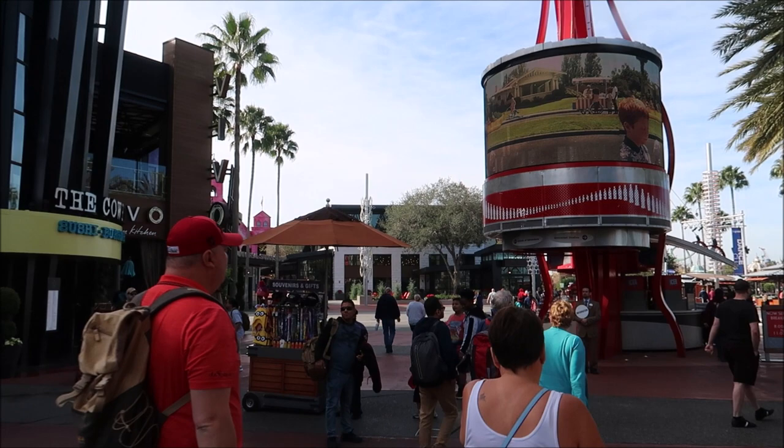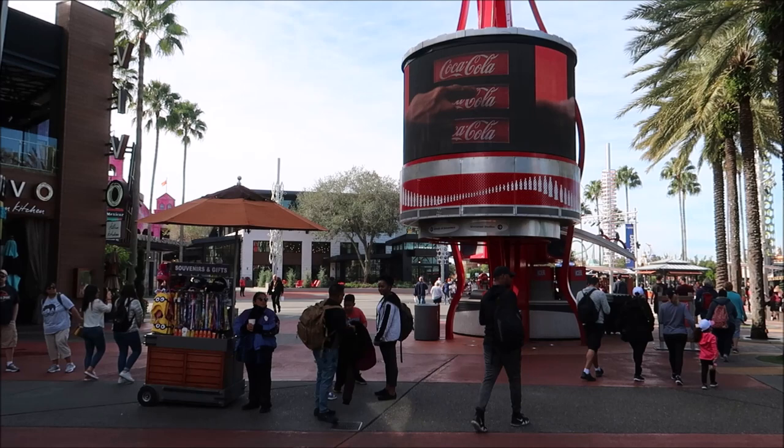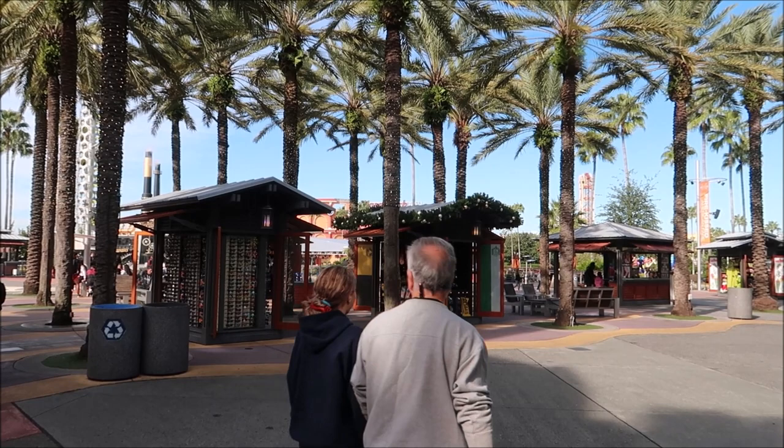Now that we're at the end of the main drag we're going to decide to go right or left depending on which amusement park you want to hit up. If you go to the right you'll come to the Universal Studios entryway, and if you go to the left you'll come to the Islands of Adventure. We are going to head to the right and check that out.